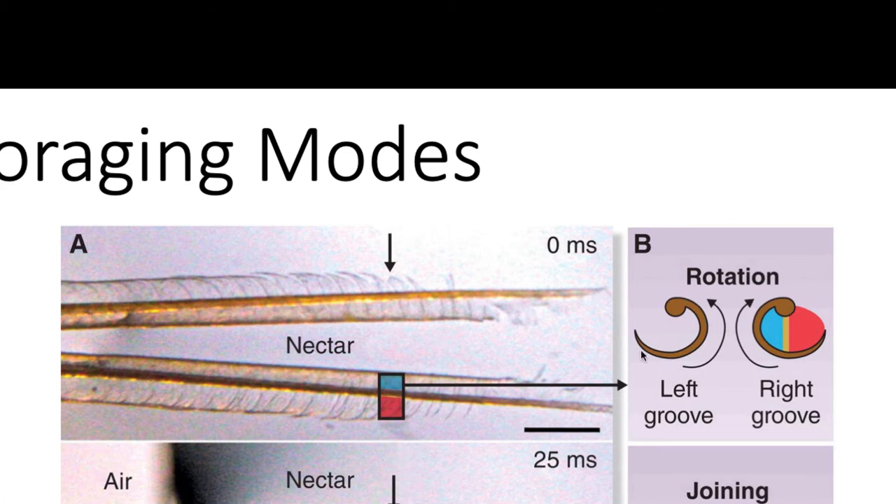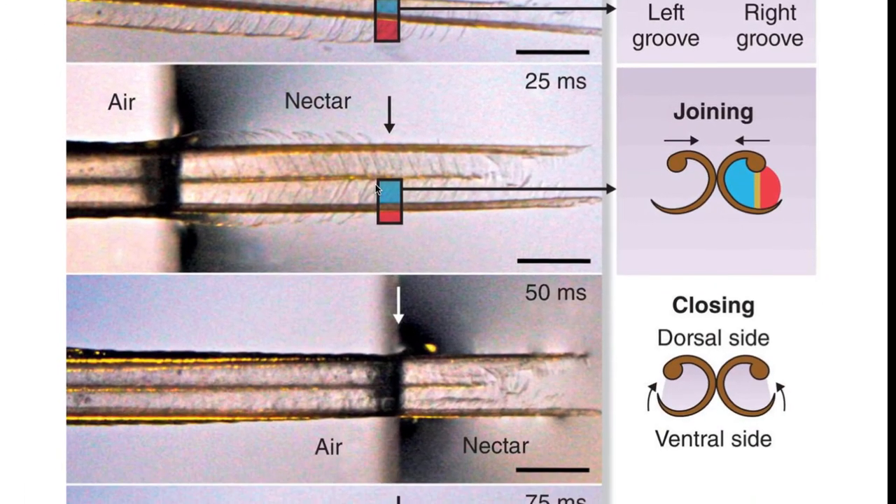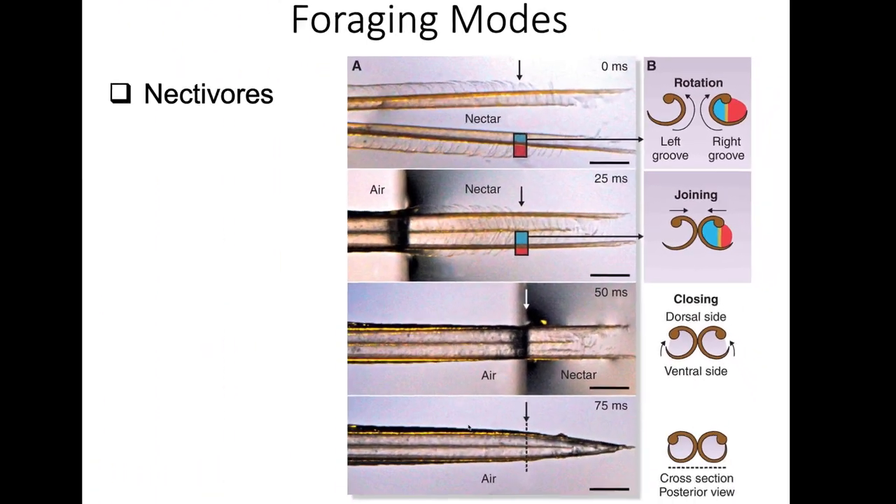The tongue extensions are really open before going into nectar. As the tongue is drawn out at the interface of air and nectar, the extensions close up to produce a nice straw-like structure, which can then bring the nectar into the bird's mouth.